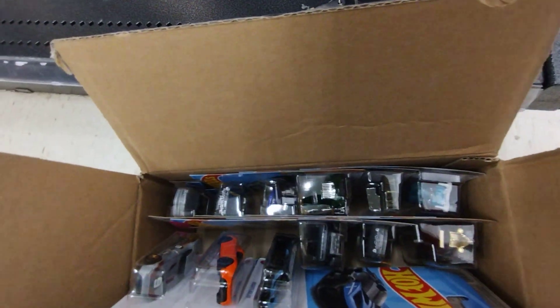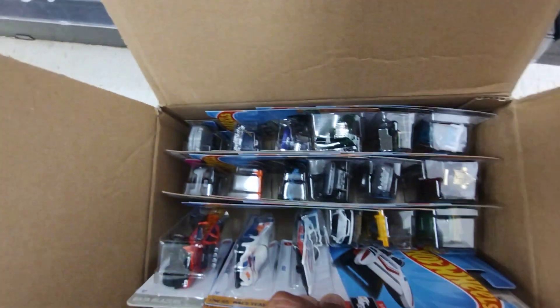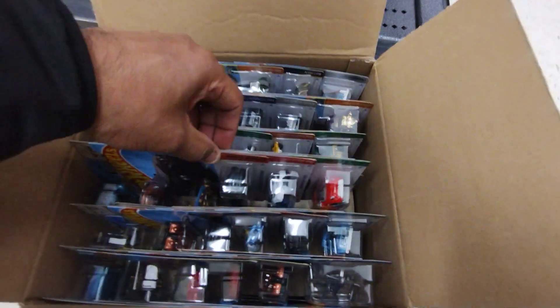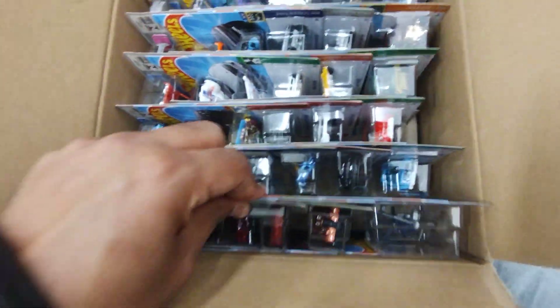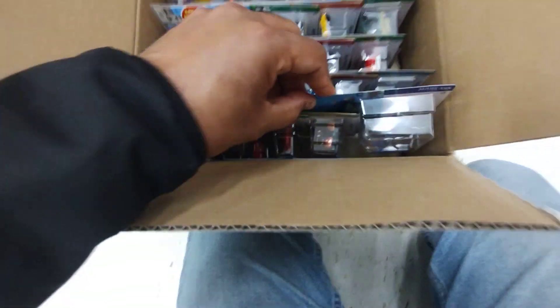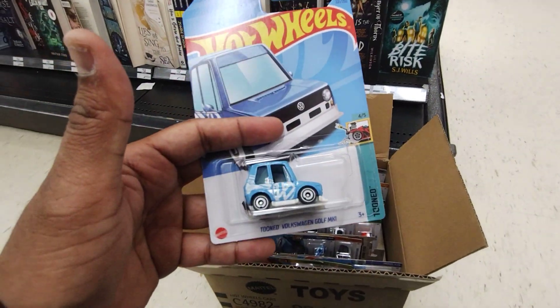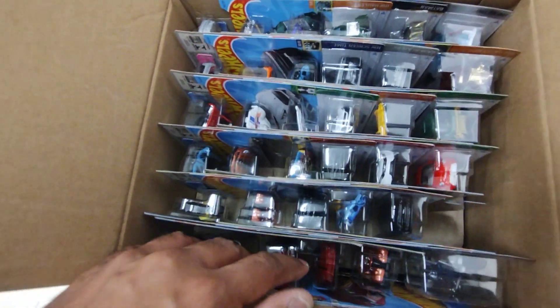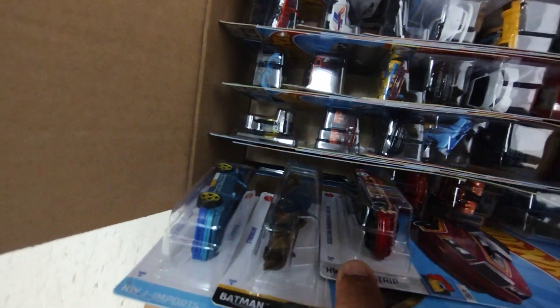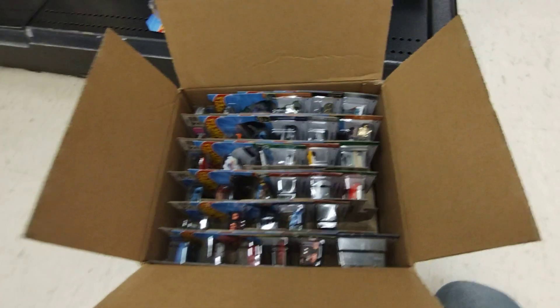That's the same Bugatti — cool. Nothing in there. That's the treasure hunt from this case: the tuned Volkswagen! Cool, great — I'll take that. And then yeah, nothing else. So Honda, Batmobile, and the Ford Thunderbird — cool. Alright, I'll pick this up and I'll see you in the next video. Thanks for watching!